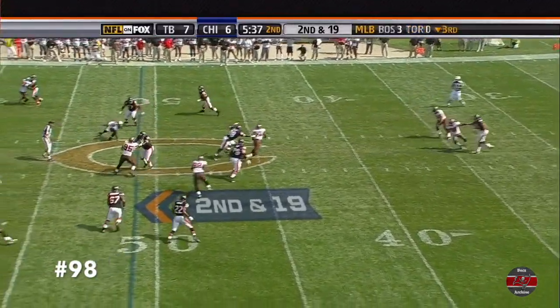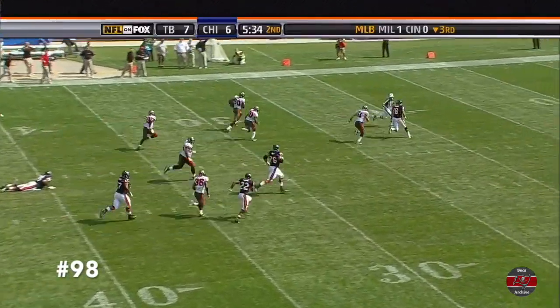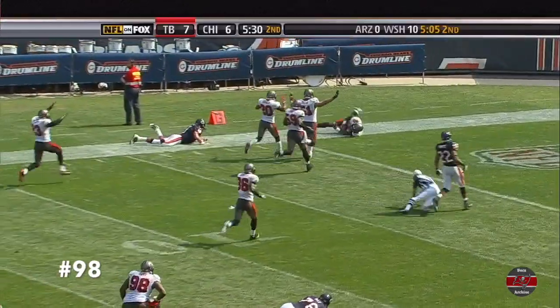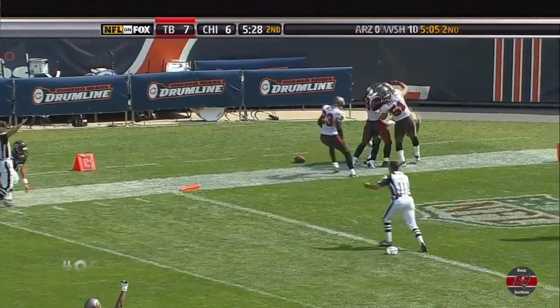Trying to set up the screen. He threw it right to the defensive lineman. Gaines Adams looking for a couple of blocks. Orton trying to stop him. Touchdown, Gaines Adams.